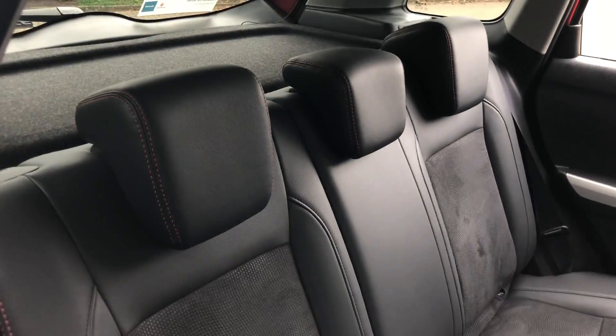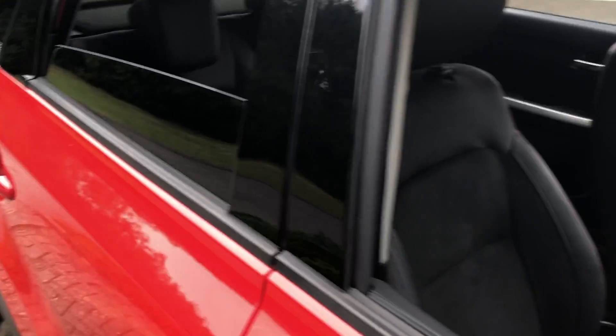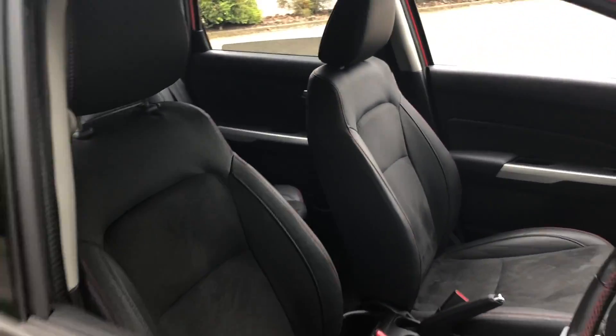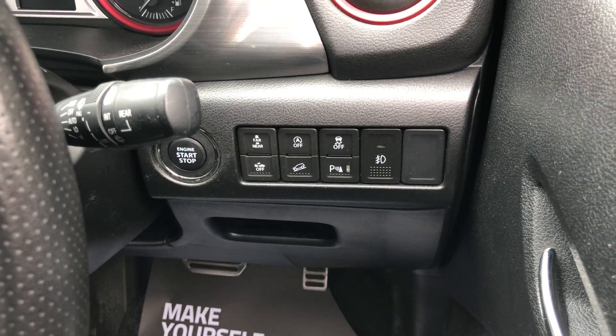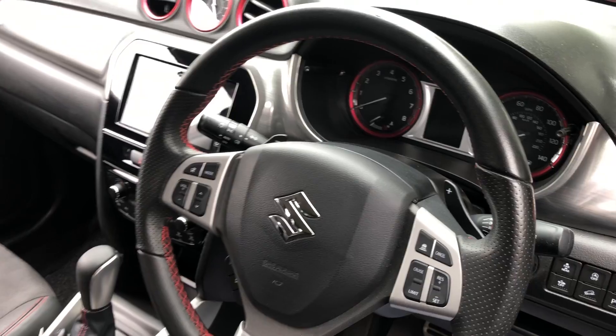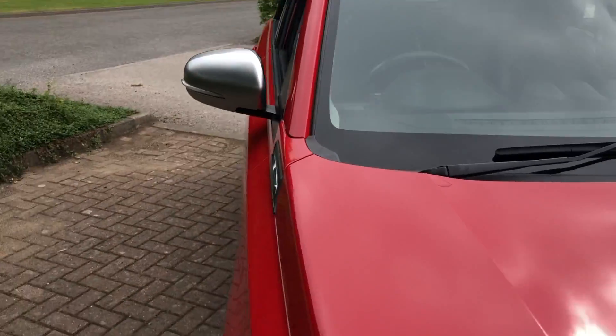Inside, a nice leather finish. All seats with a suede and red stitching on the leather — same on the driver's side. You'll have stop-start engine, park assist, cruise control, Bluetooth reversing camera, sat-nav, and even more.